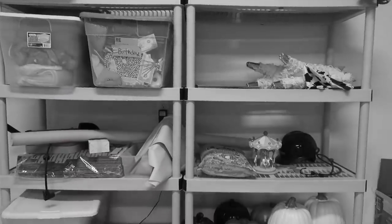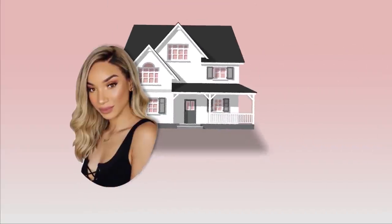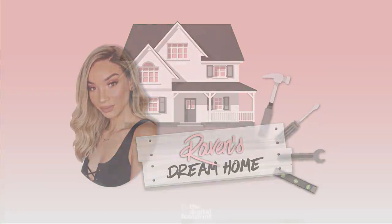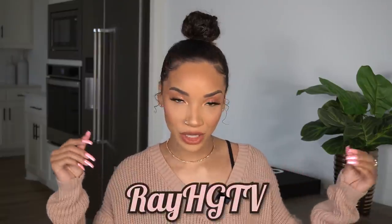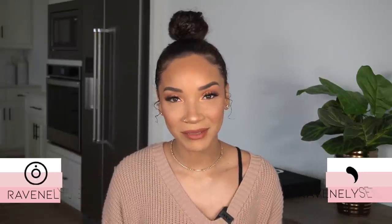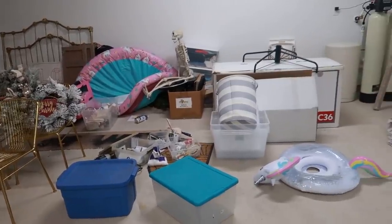I'm not a hoarder, at least I don't think I am. Hey guys, what's up? It's Raven, and on this episode of RayGTV — that's like HGTV but it's me, Ray Baby Ray — we are going to be tackling my extremely junky, extremely cluttered two-car garage.